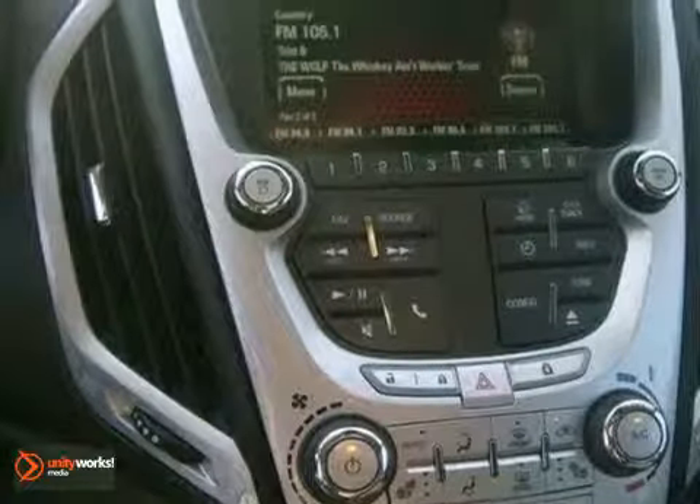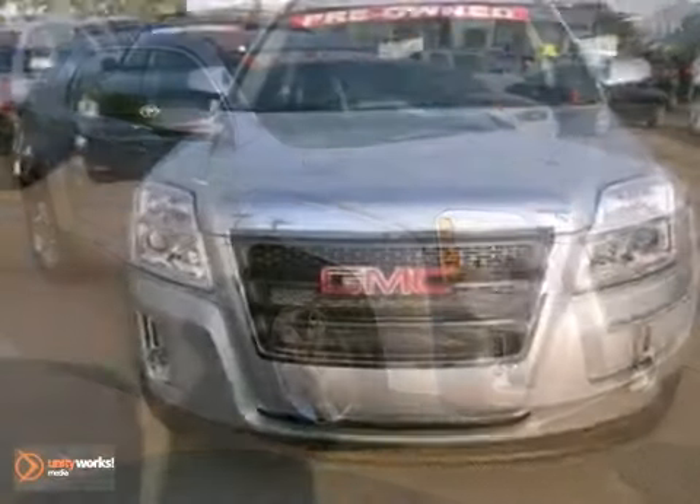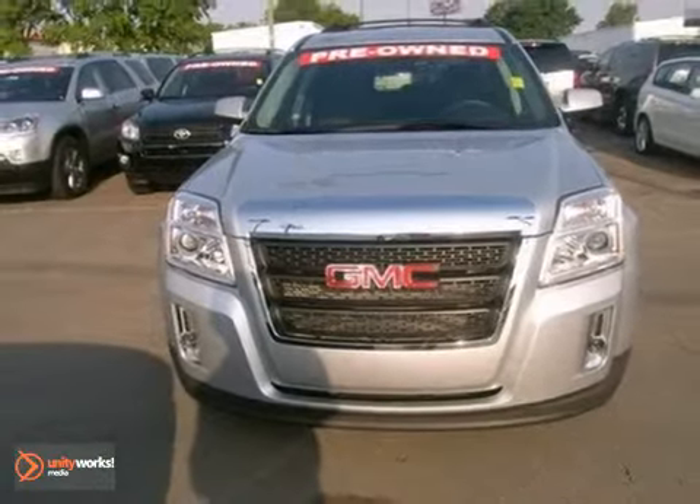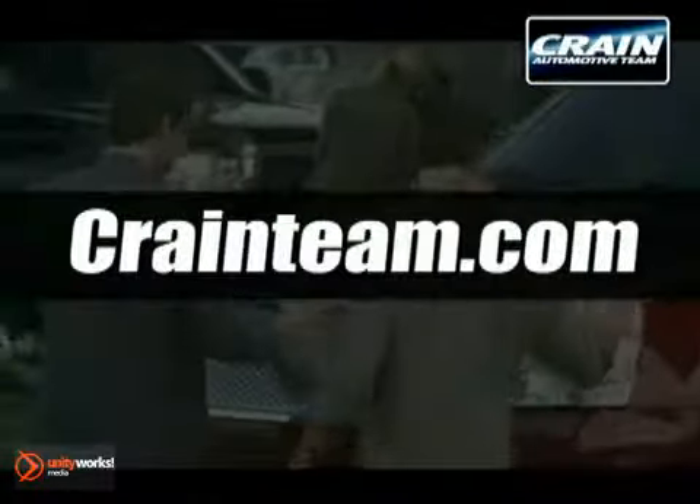With so many standard features combined with its superb quality and great handling, this Terrain is an extraordinary choice. See it for yourself today. Visit us anytime at craneteam.com.